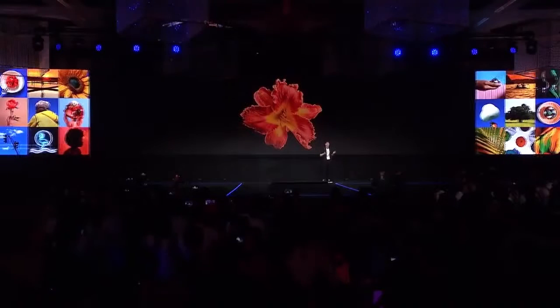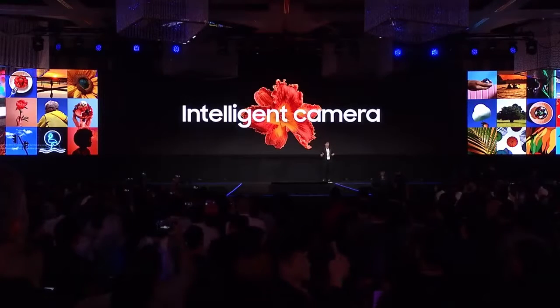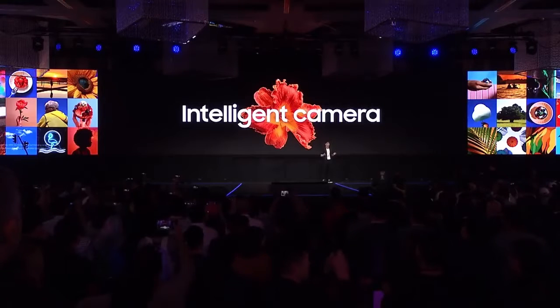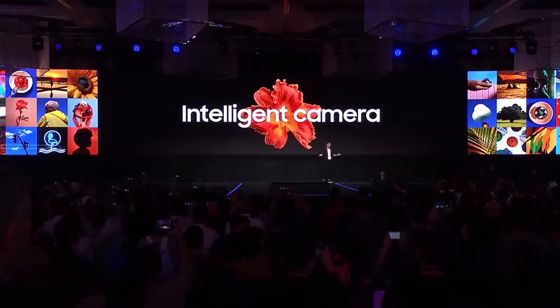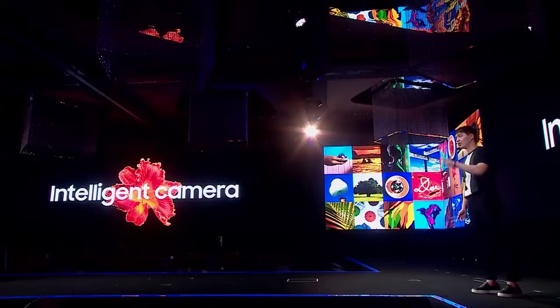Let me introduce you to the intelligent camera scene optimizer. It's powered by AI that can recognize 19 different scenes — say a flower, food, or landscape — and it automatically optimizes the image to make sure you get the best shot.